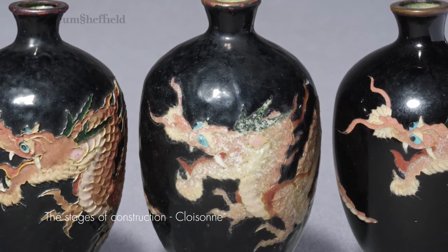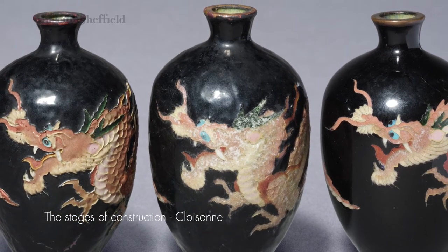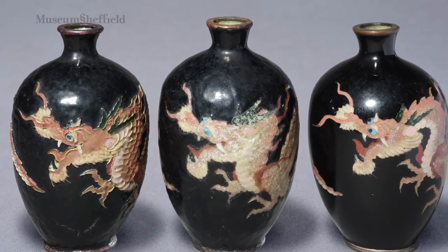You start with a copper body, you draw a design on it, you then flux it, you then start to inlay the enamels which are then fired at different temperatures and then polished down. This process can be done multiple times — six, seven, eight, nine, ten times.